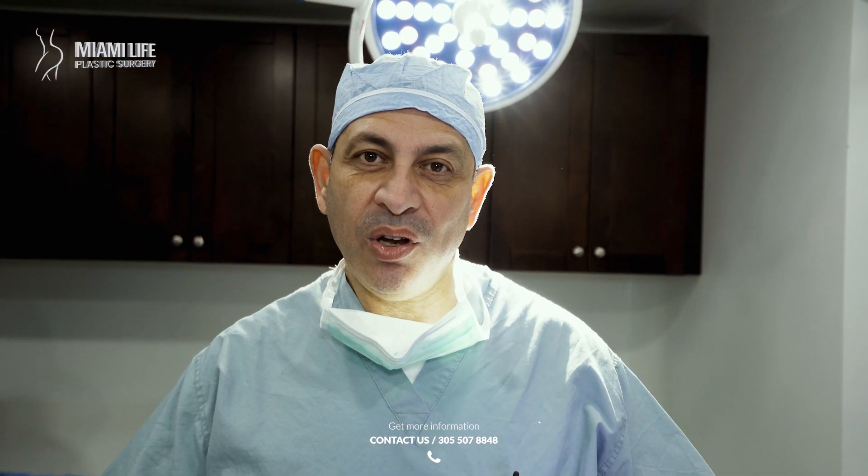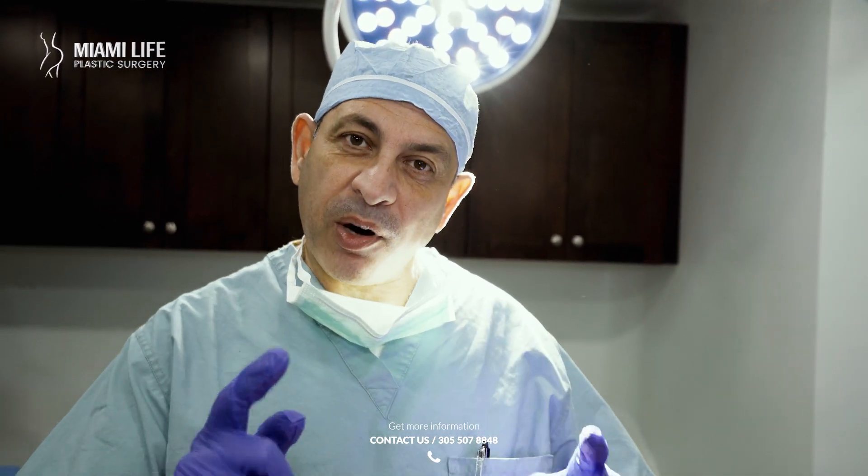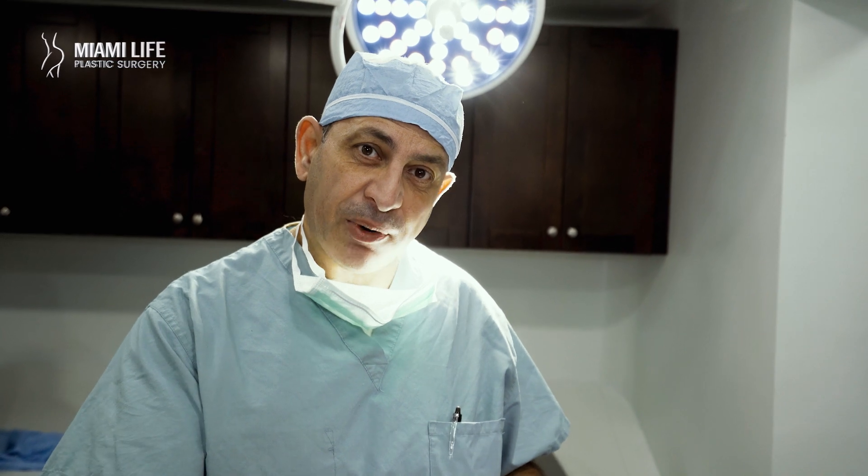Dr. Nassif at Miami Life Plastic Surgery. I just want to let you know and wish you all a blessed day and a blessed week. Let's talk about part two. You saw part one, where the patient came in. This is all about skinny BBL part two.